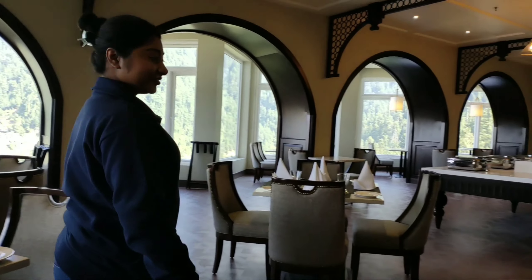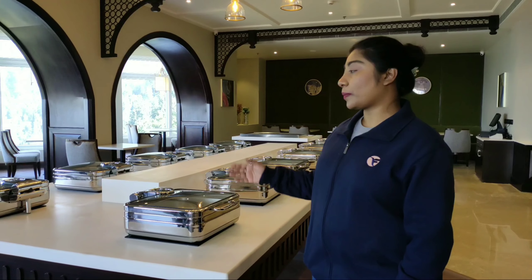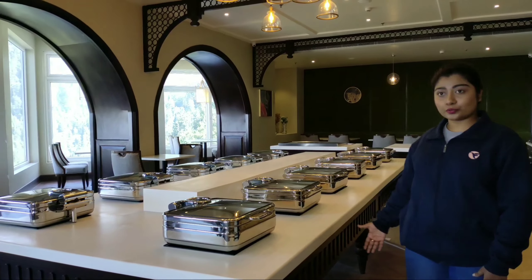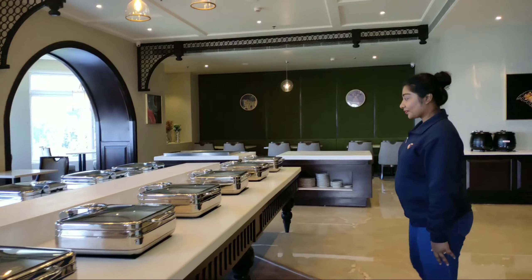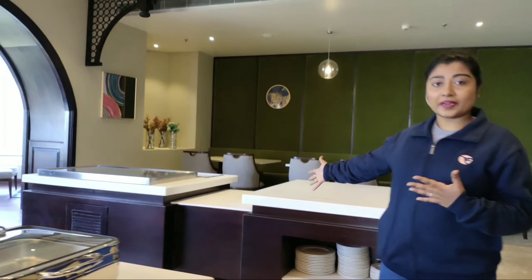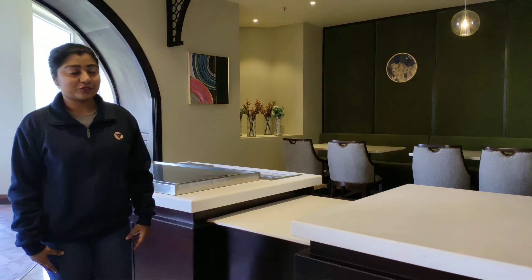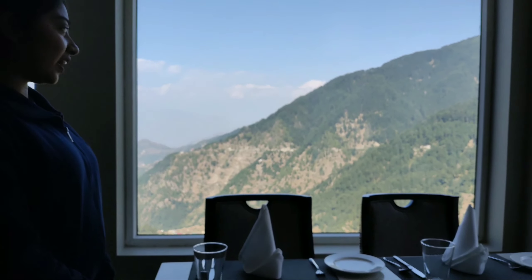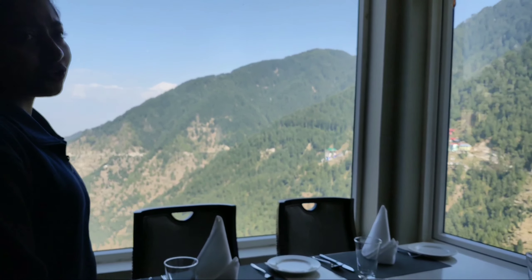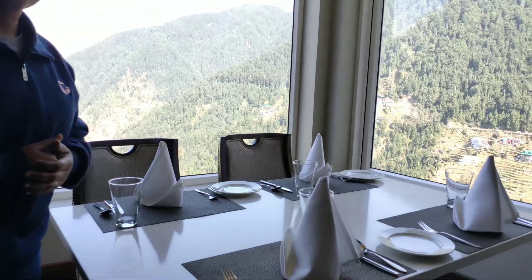Let's have a look at the restaurant. This is our live buffet area where the hot buffet will be spread for you. And here we are supposed to spread our cold buffets — maybe the delicious desserts for you. Such a beautiful view of the valley! I am sure this is going to add a charm to your dining experience with us.